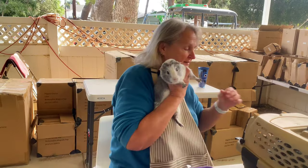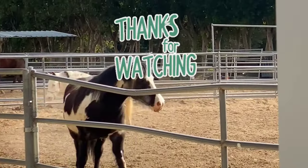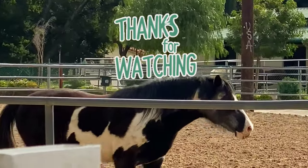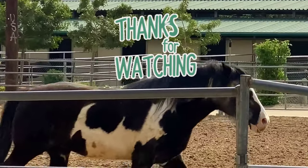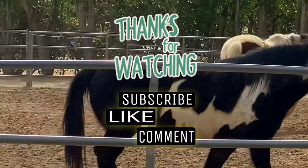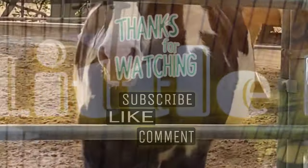Prince passed his health check and is all clean. Thanks for watching part one of This Little Piggy Goes to the LA Guinea Pig Rescue for health checks and bubble baths. If you want to see Penelope and Baby and how they did, like, comment, and subscribe. See you next week!